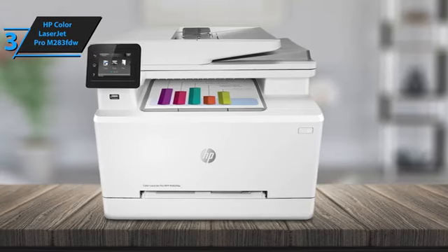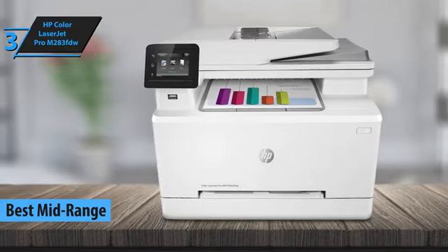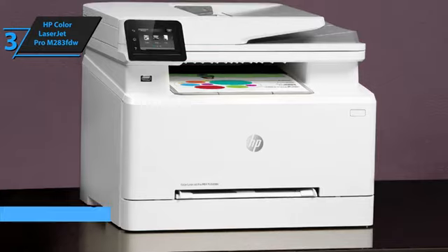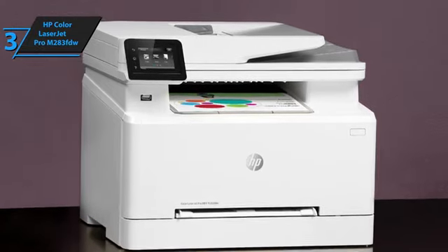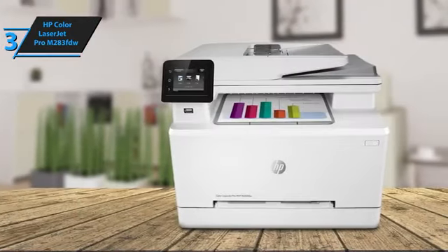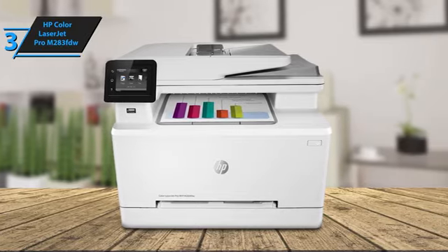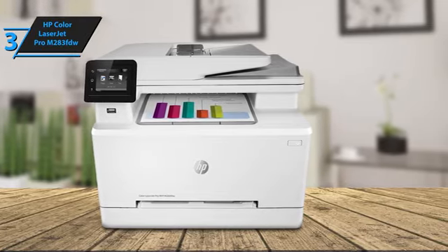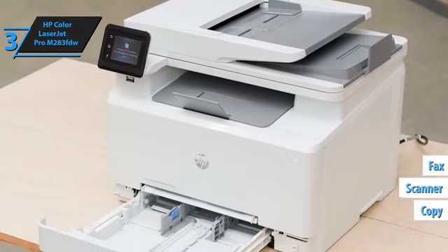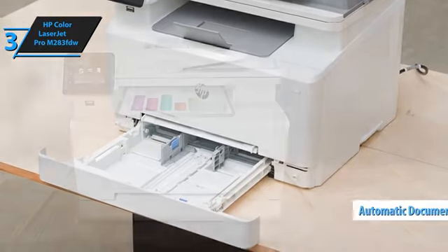The HP Color LaserJet Pro M283DFW stands out as the best mid-range laser printer in 2024, offering a superb mix of quality and versatility for any home office. This multi-function printer is perfect for busy home offices, combining speed, functionality, and excellent text quality. It delivers fast, flawless text quality along with respectable graphics and photos. Beyond printing, it excels in copying, scanning, and faxing performance, making it an all-in-one solution that's easy to recommend. One of the highlights is its large document feeder, which makes scanning tasks just as efficient as large print jobs.